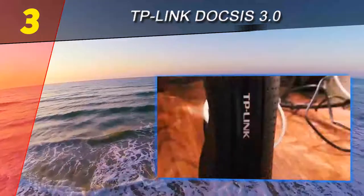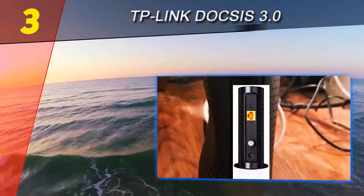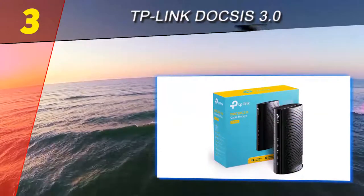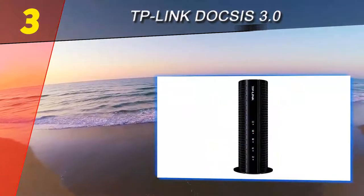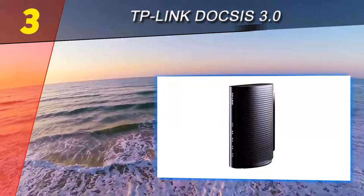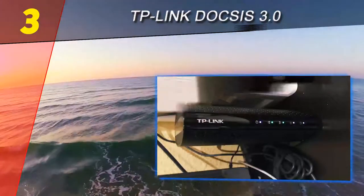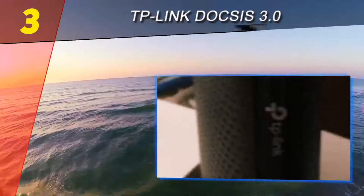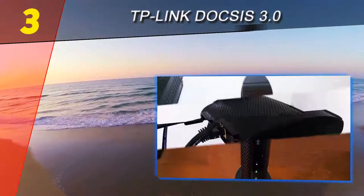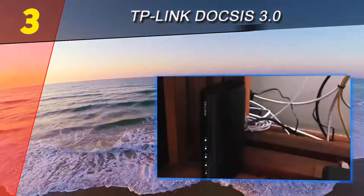At number three on our list is the TP-Link DOCSIS 3.0 modem. TP-Link is getting ahead of others in the cable modem industry by infusing the most advanced technology into their reliably designed products. This modem is a solid example of the high quality we've come to expect from TP-Link. If owning your cable modem sounds like a good idea, choosing this one will be a very smart investment. With the new technology it is faster than ever, and a gigabit Ethernet port completes the overall performance of the TC7610E, allowing you to game and stream HD content without any lags or connectivity issues.